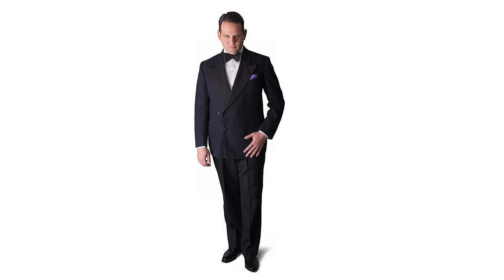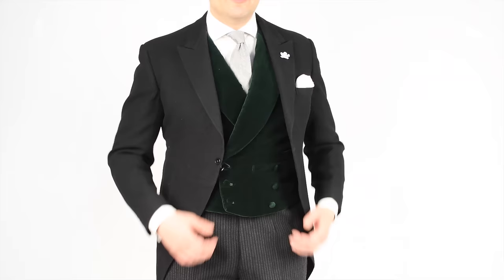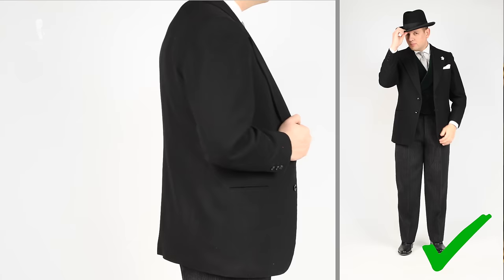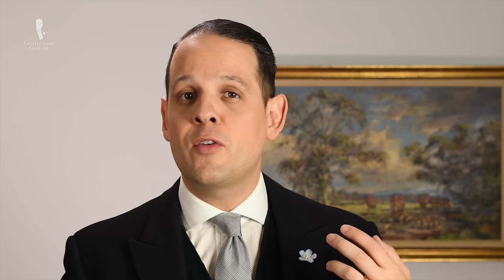So for white tie, the equivalent is the morning coat. For black tie, the equivalent is the stroller suit, also known as the Stresemann in Europe. In order to get the Stresemann look, all I have to do is simply swap out the regular morning coat for a black jacket. It's typically single-breasted with peak lapels and one or two closing buttons, no flaps but jetted pockets. It's a less flashy version — still quite formal — and you can wear it as a groom to your own wedding or as a guest without stealing the show from the bride and groom.